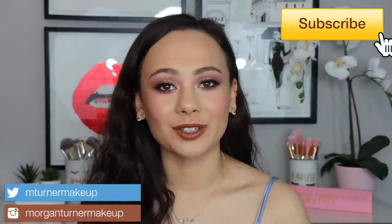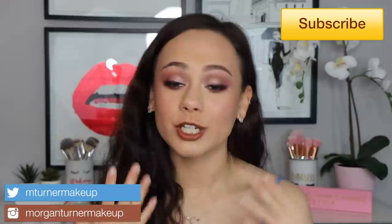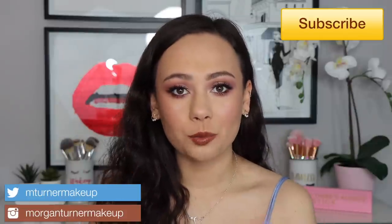Hi guys, what is up? Welcome to my channel. So for today's video, I'm going to show you how I got this look. We're going to be doing a little bit of a get ready with me.